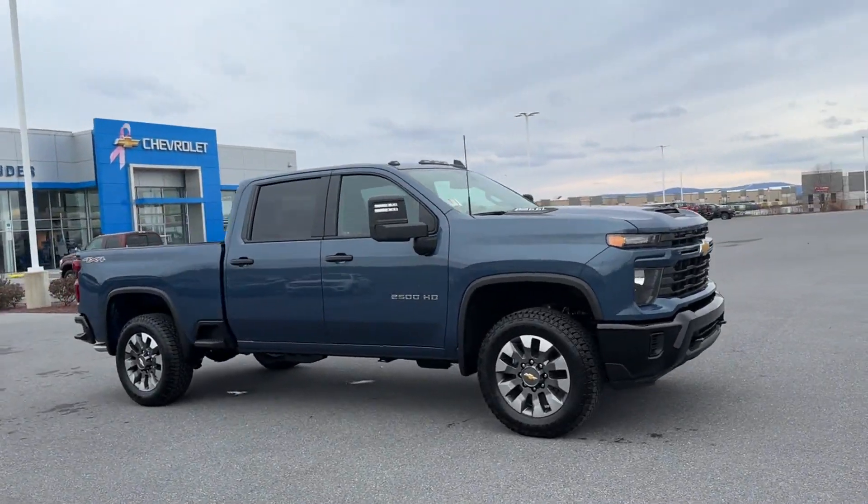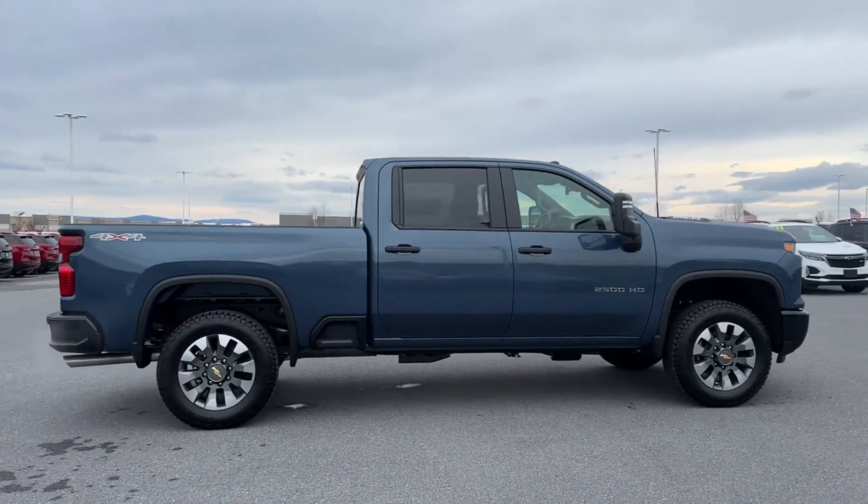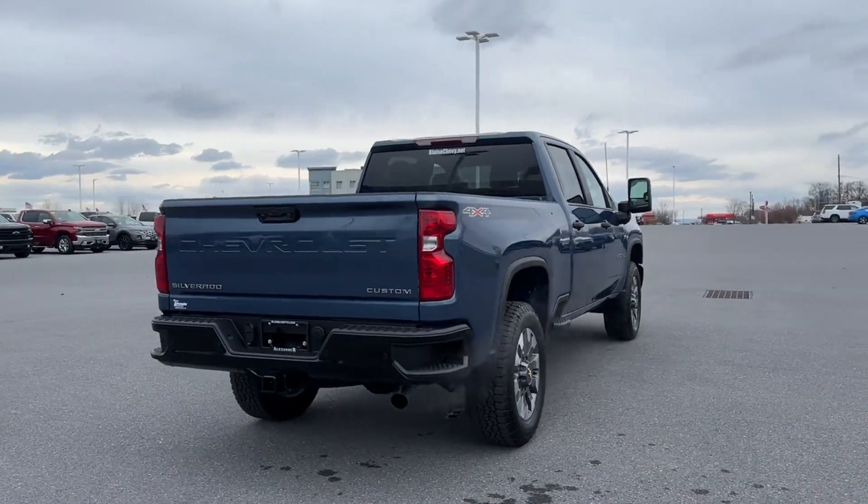2024 Chevrolet Silverado 2500 HD. This pickup truck offers two full rows of seating for premium comfort, in addition to its fantastic fit and finish.